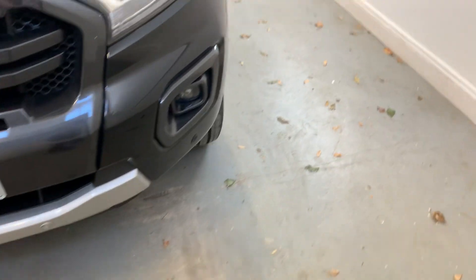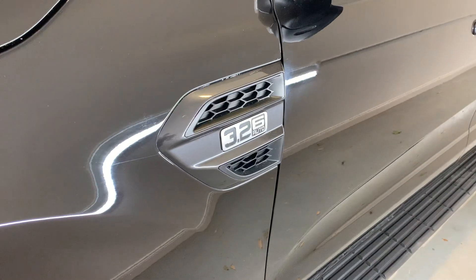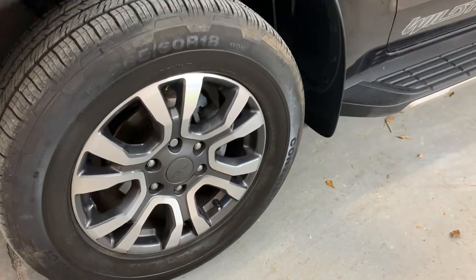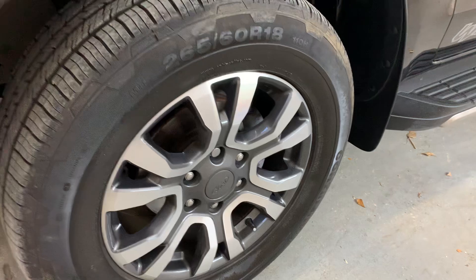That's it for the front bumper, looking really nice. Moving around to the front passenger corner, we'll see that front arch looking really nice. We've got the badge for the 3.2 litre engine with the six-speed automatic gearbox. Moving down to the front alloy, looking really nice — no curbing or scratching at all, with plenty of life left in those tyres.